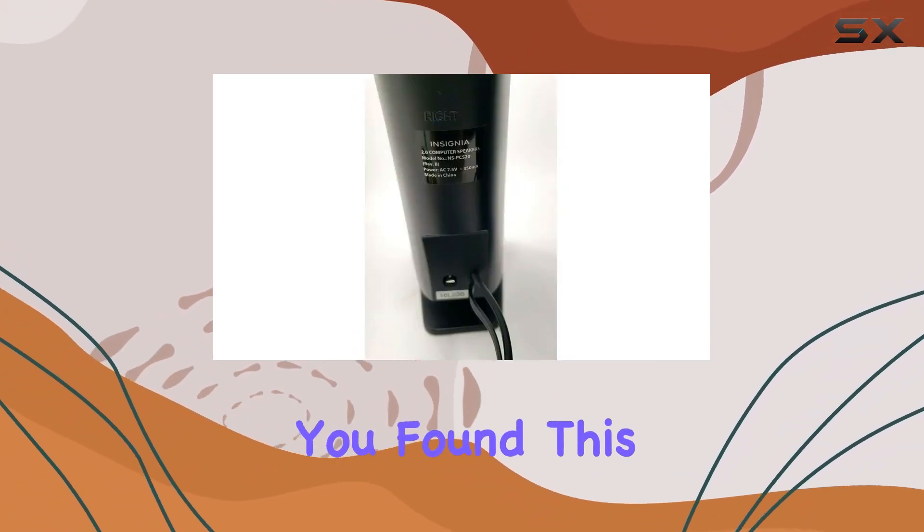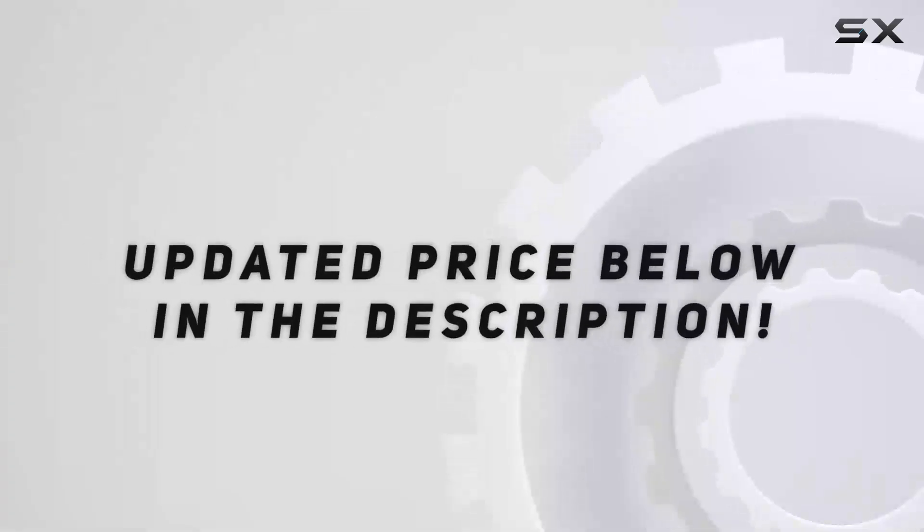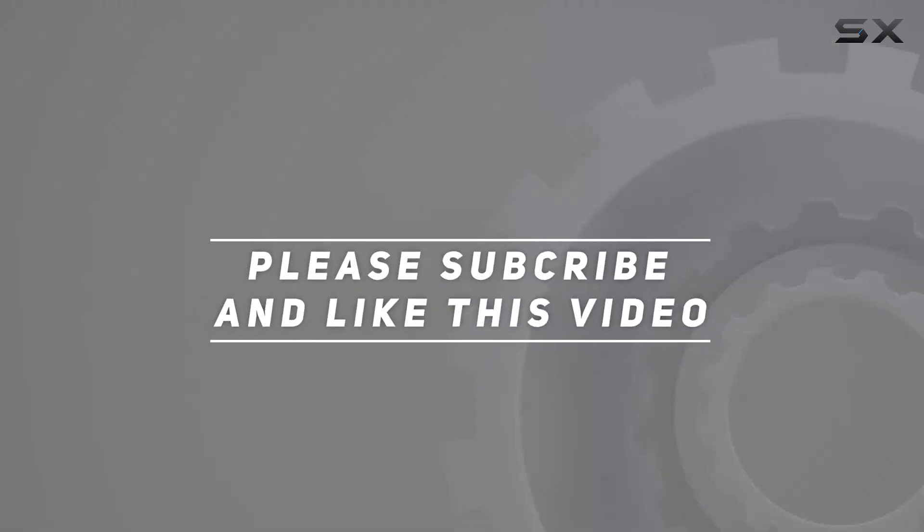Don't forget to like and subscribe if you found this helpful. Check out the video description for the updated price, and thank you for watching.